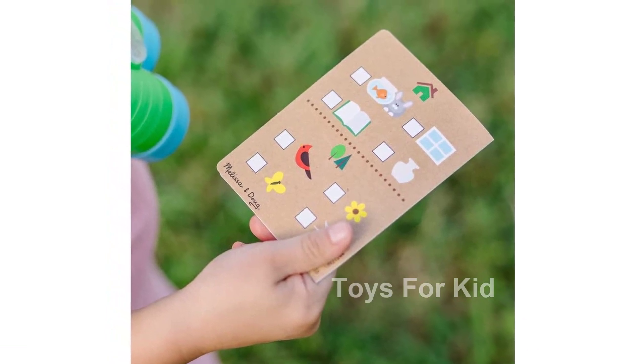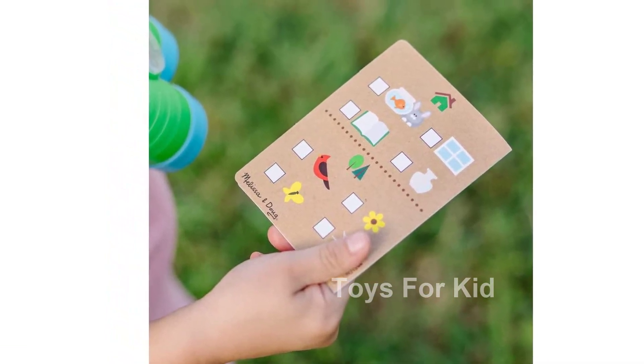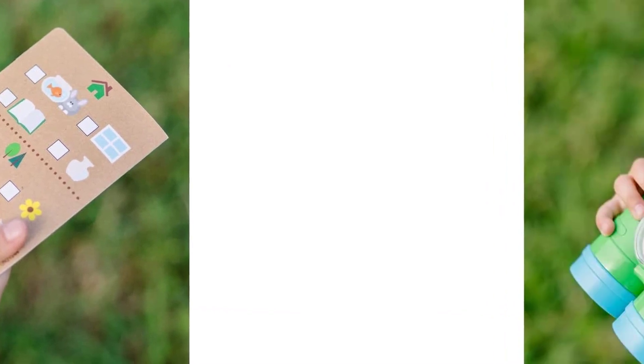Manufacturer: Melissa and Doug. Discover the thrill of outdoor exploration with the Melissa and Doug Let's Explore Binoculars and Compass play set. Get yours today using the short link in the description. Happy Exploring!